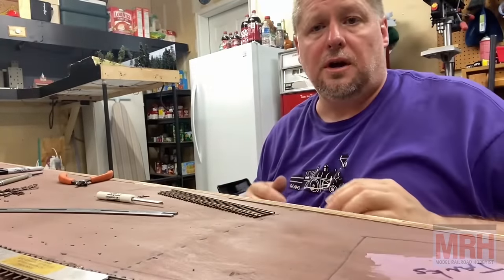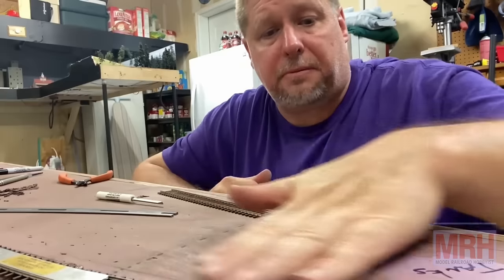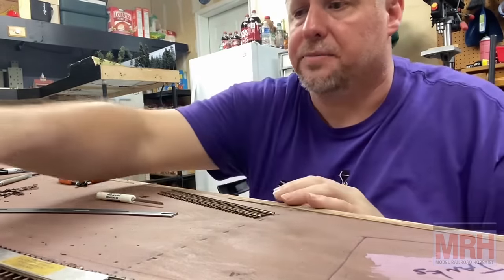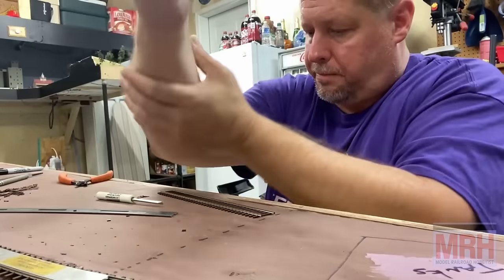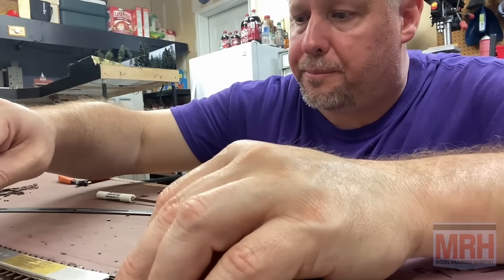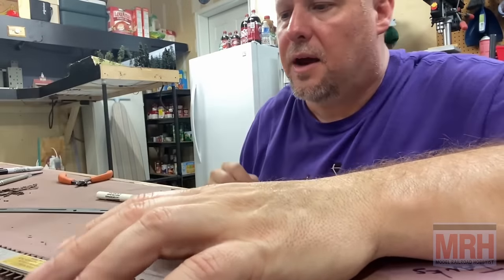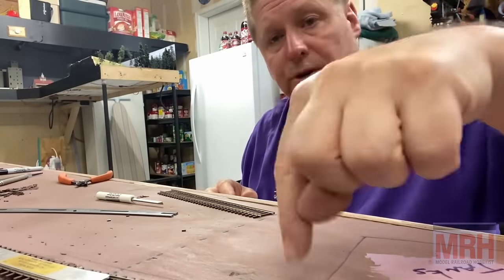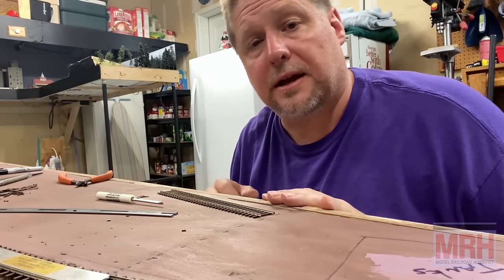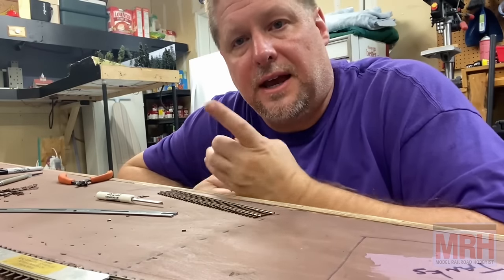To finish up, I'm going to solder all the rail joints and then glue everything in place. I'm going to take some construction adhesive, spread it very thin on the roadbed, and then take some T-pins and press them through the foam to help hold the track in place while the glue dries. Once the glue's dried I'll drill my holes and put my feeder wires down and attach them to the bus wire. That's pretty much track laying 101 with George — hopefully this has been helpful for you guys.